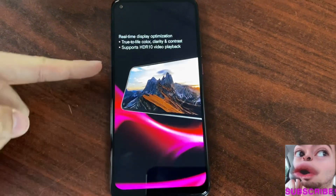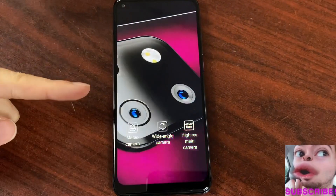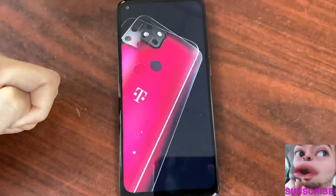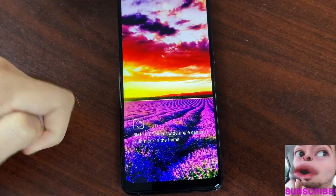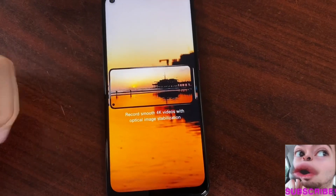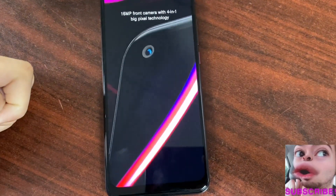You get true-to-life colors, HDR 10, and an advanced triple camera system: a macro, wide angle, and a high-res 48 megapixel Sony camera. These cameras give you 10x digital zoom, the macro camera gives you fine micro details, an 8 megapixel super wide angle, plus a super night mode for brighter shots in low light. You can record smooth 4K video with optical image stabilization and record at 960 frames per second.